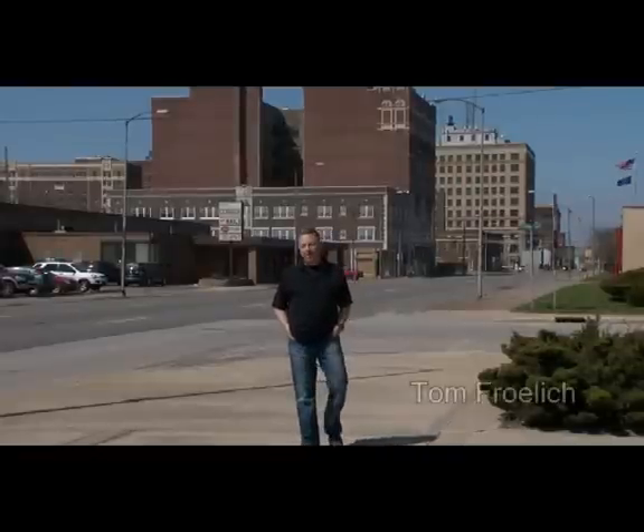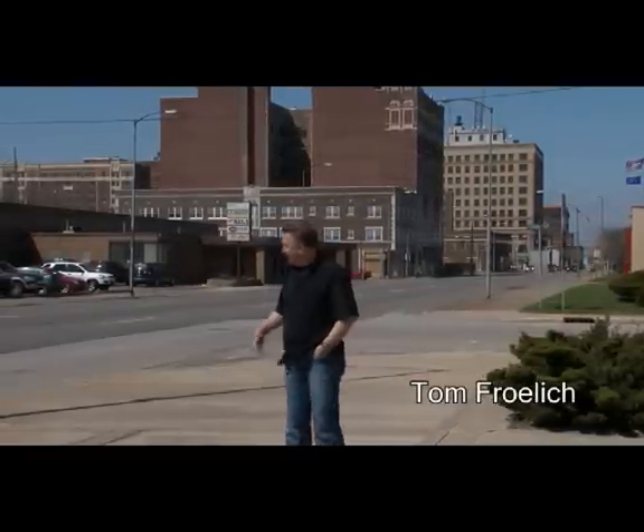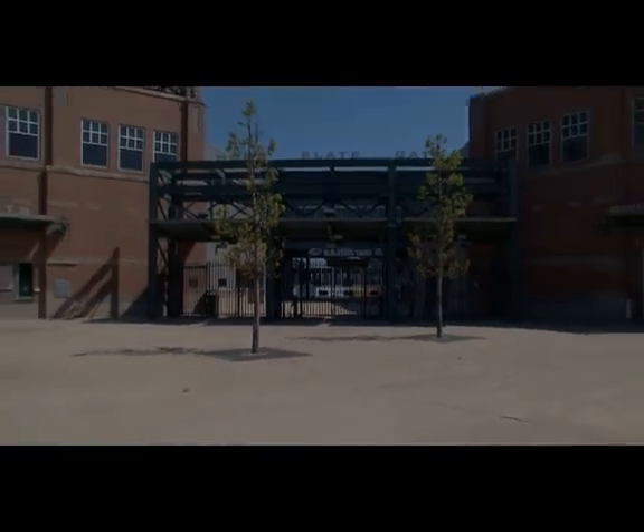Hi, welcome to Stadiums Unwrapped. I'm Tom Froehlich. My love for stadiums has brought me to the city of Gary, Indiana. Gary, Indiana isn't just known as the home of Michael Jackson and Big Steel Yards, but it's also known for great baseball right here at U.S. Steel Yard and the Gary South Shore Railcats.